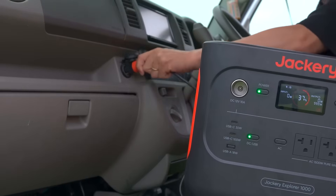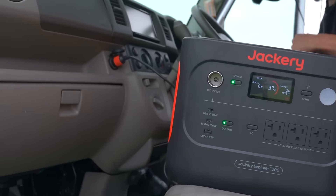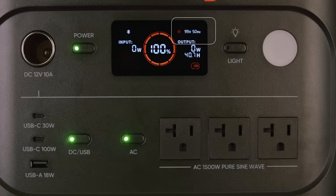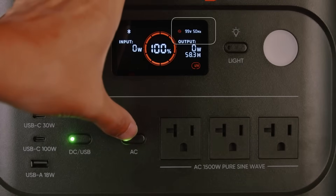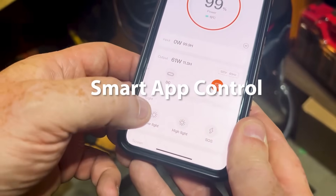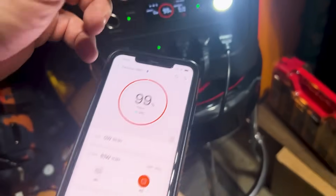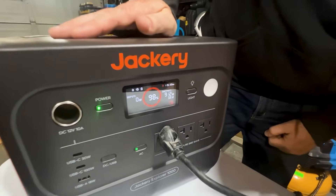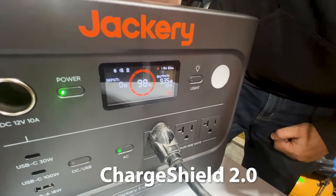The device includes multiple output ports — two USB-C, one USB-A, a DC car port, and three AC outlets — allowing users to charge multiple devices at once. Its smart app control adds convenience by enabling users to switch between modes, check battery levels, and control power settings remotely.